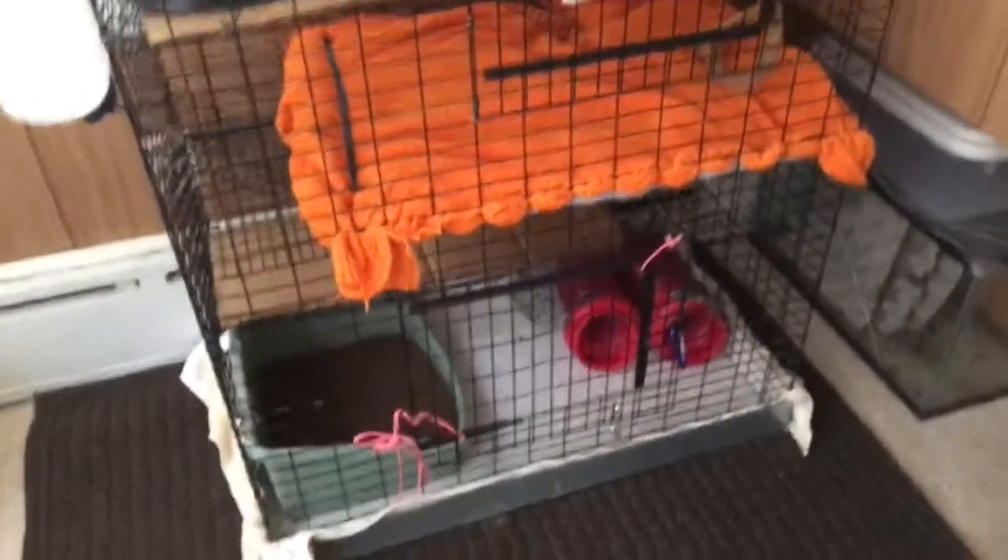Hey guys, it's me Crazy here at WorkRab and I'm just going to give you a quick tour of my cage before my throat messes it up. The room is currently being cleaned and rearranged, but normally his blankets are all tucked under there.